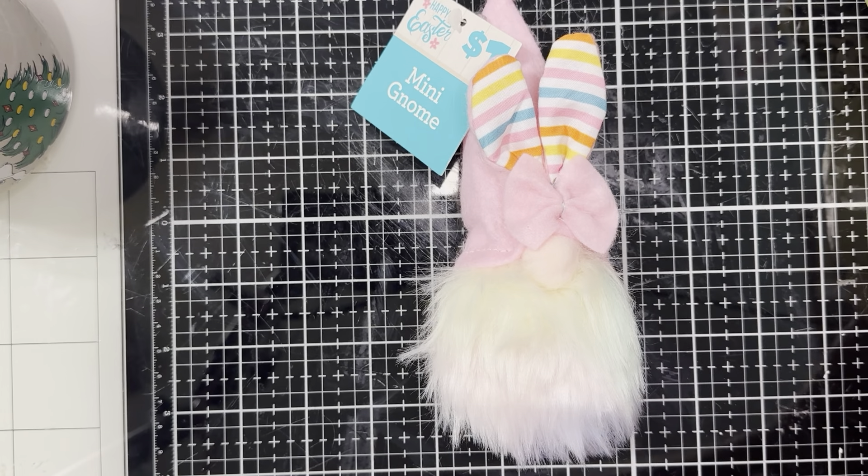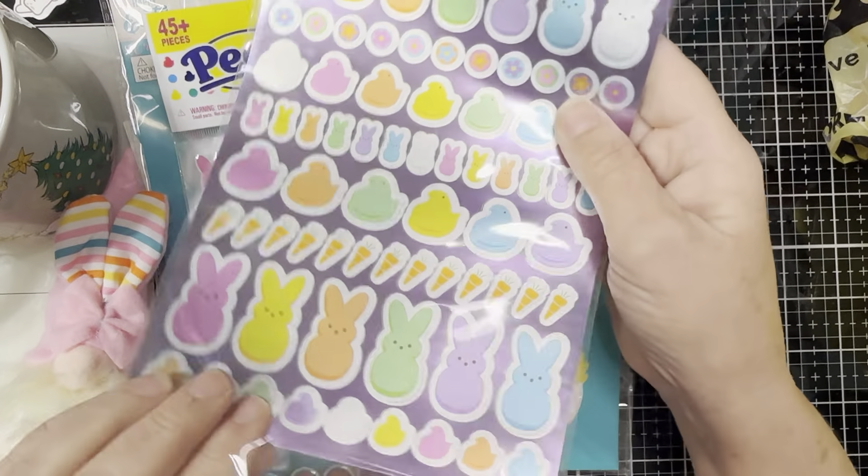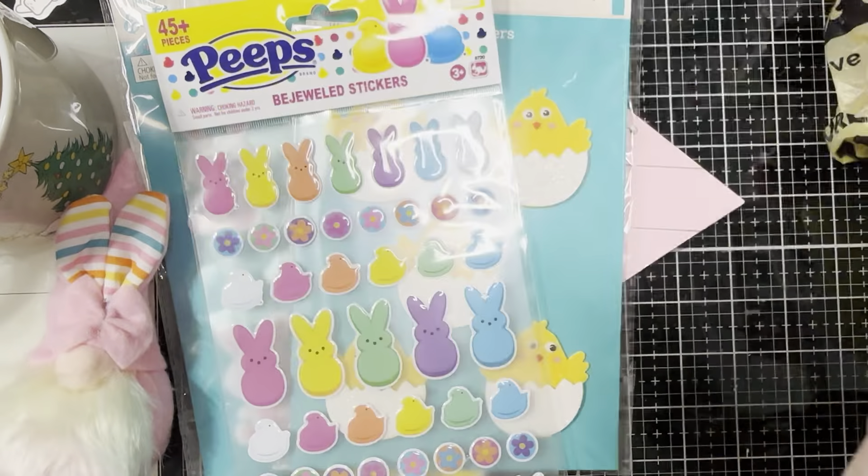Here are some more stickers — I fell in love with these. These are the bejeweled stickers; they're epoxy so they have a 3D feel to them. Of course you've got the peeps and the little bunnies in rainbow colors, and some beautiful flowers — 45 pieces for $1. This one is so much fun: you get 80 pieces because there are two sheets, and my friends, they smell like marshmallows — instantly when you open this. This one has all these beautiful rainbow colors, the little peeps, carrots, bunnies, chickies, and flowers. I love anything that's novelty and cute.